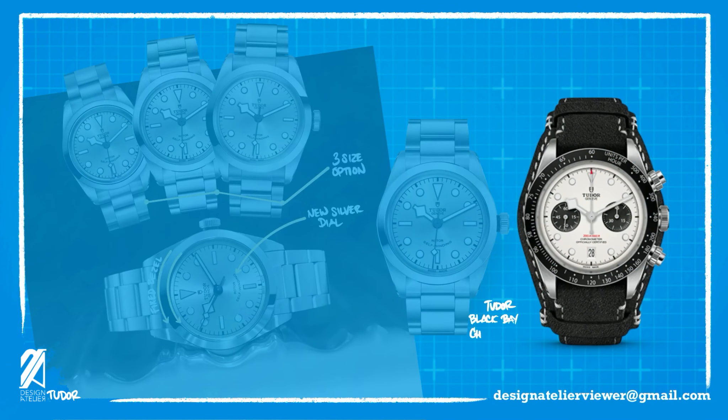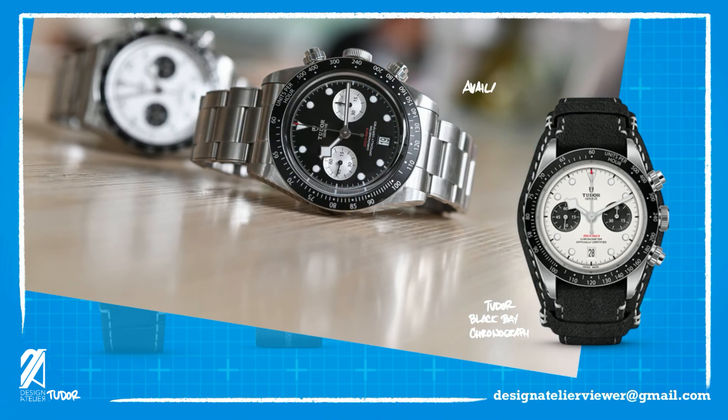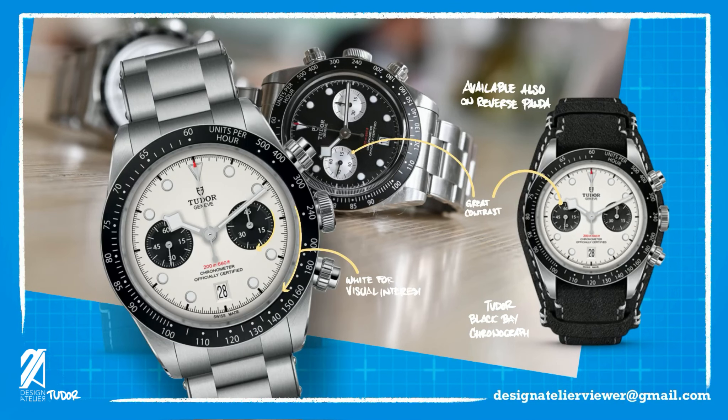And finally, there's the Black Bay Chronograph, which garnered much praise and positive response. It comes in two flavors: the Panda Dial and Reverse Panda. These two takes advantage of great dial contrast and evoke all the feelings for an affordable Paul Newman Daytona. The two configurations create a distinct personality, with the white dial being more visually interesting compared to the black model and its overall dial balance.